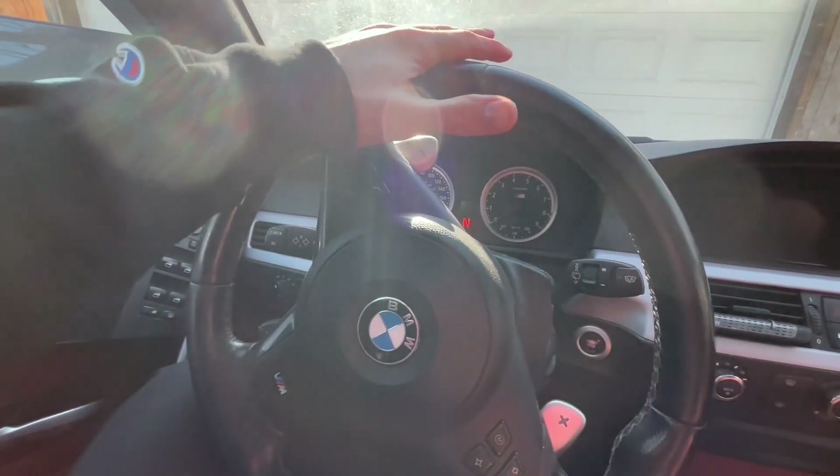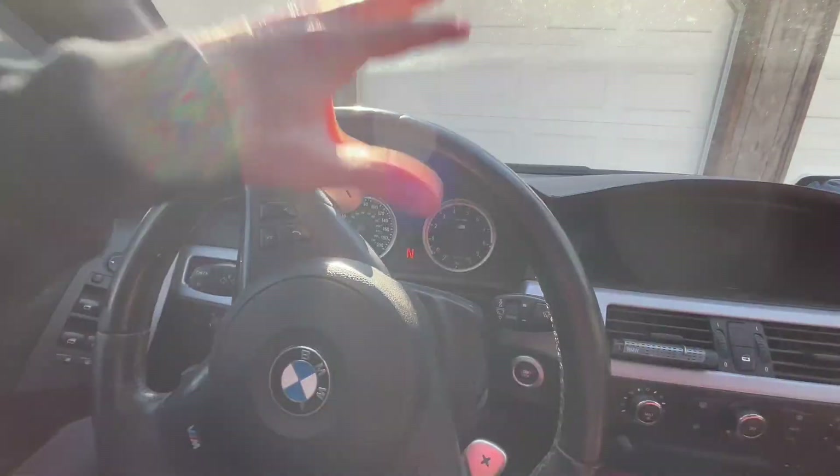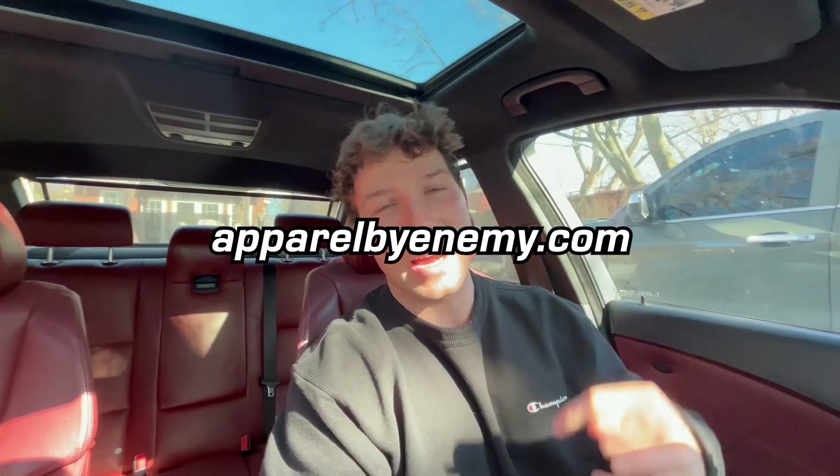Let me know what you guys think of the diffuser. Make sure you subscribe — a lot of you viewing are not subscribed, and if you want to keep up with the M5 build, make sure you sub so you don't miss anything. We also just released some official M5 merch on apparelbyenemy.com, my car culture clothing brand — Silverstone 2 M5 t-shirts and hoodies, as well as new JDM hoodies and tees including the Silvia S15 and Honda NSX. Go check those out — all new arrivals are live on the website right now, and all our old stuff is back in stock after a huge restock.